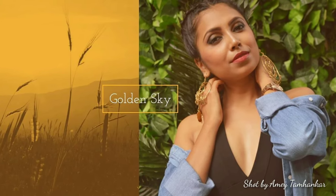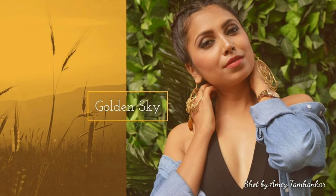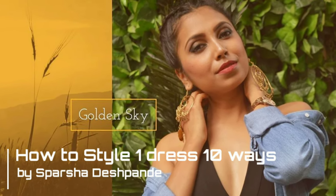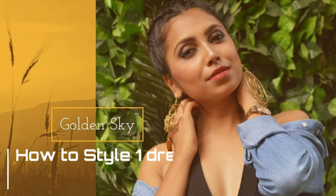A very happy new year to all my viewers and subscribers from Spasha the Adventure Soul. Today's episode is the first episode of 2019, and I'm here to tell you how to style one little black dress 10 ways.